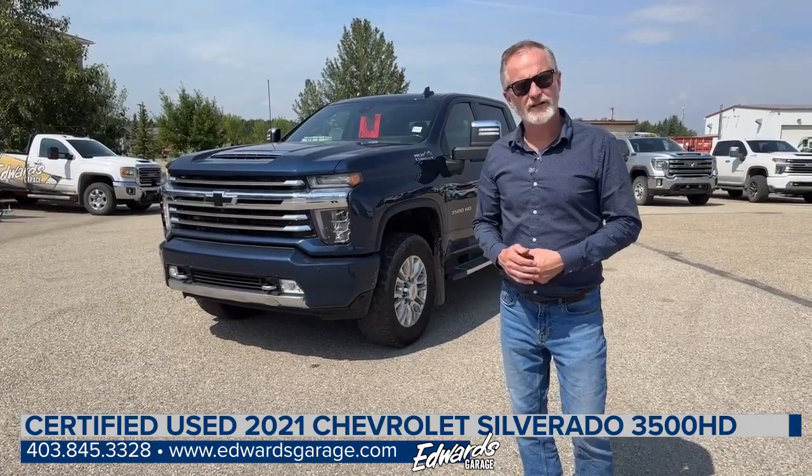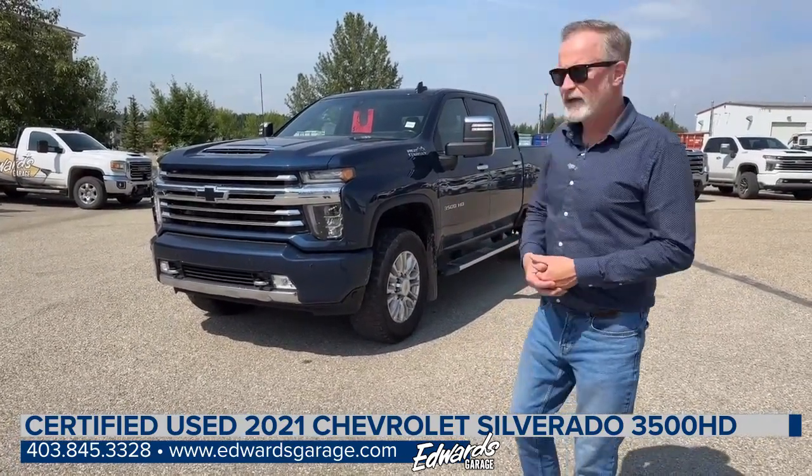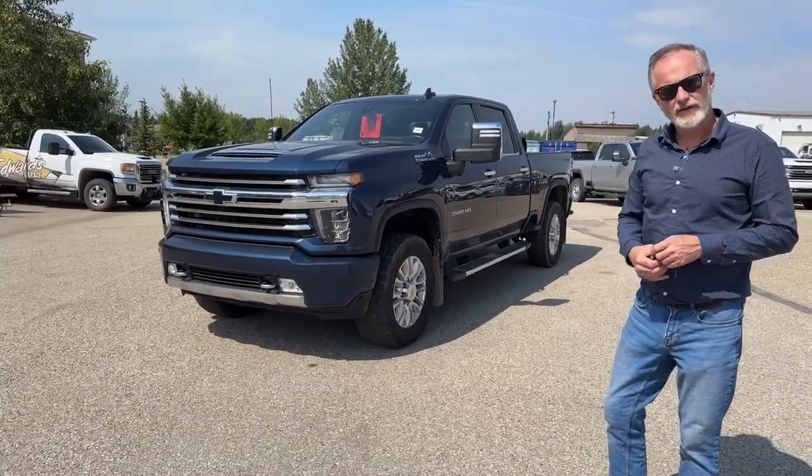Hi, Mark Fraser with Edwards Garage in Rocky Mountain House, Alberta. Today I'm going to do a walkthrough video of this 2021 Chevy High Country 3500.